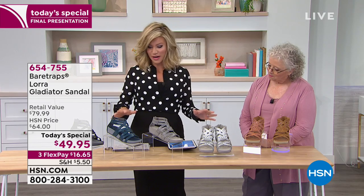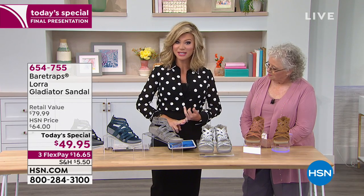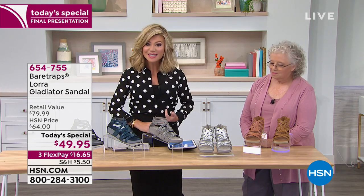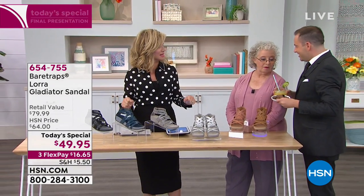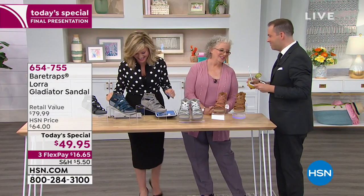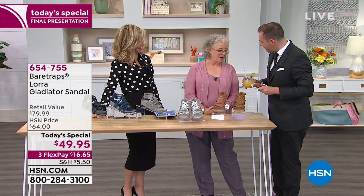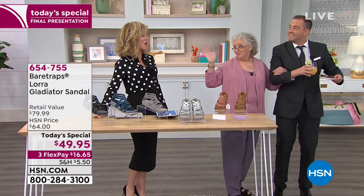We're gonna go over an incredible sandal that's giving comfort, exclusive to us here at HSN, offering laser-cut style and the latest in support technology. I don't want Cheryl overdoing it on her first television appearance. Would you like to come and join me for a cocktail, Cheryl? I would love to. Please, take my arm. We will see you later.